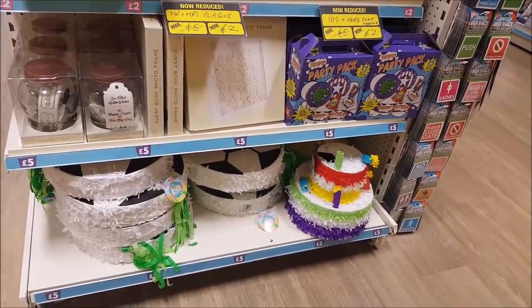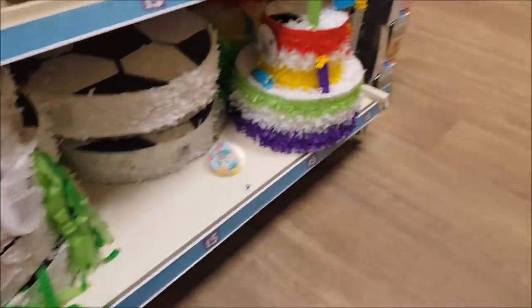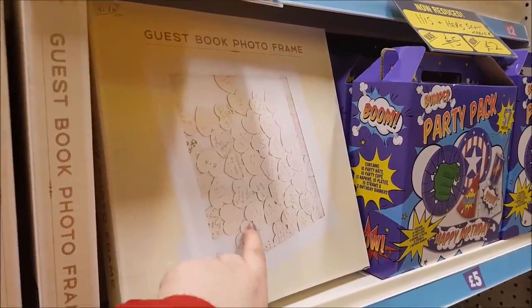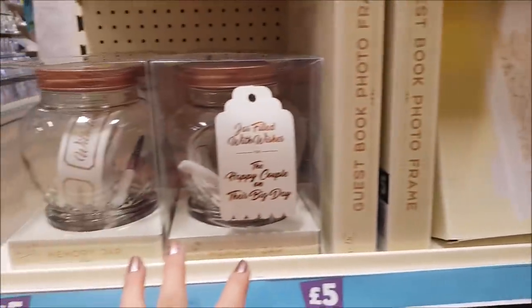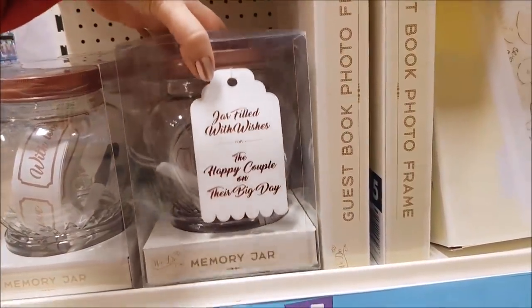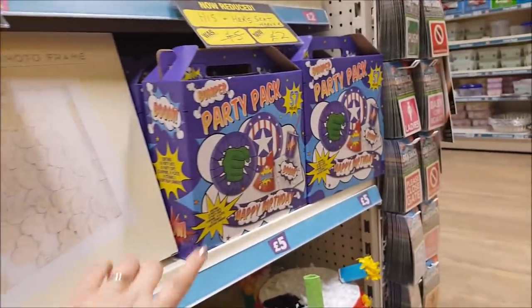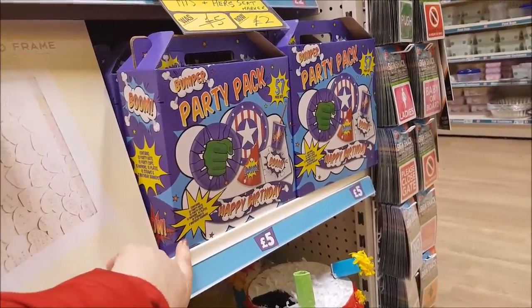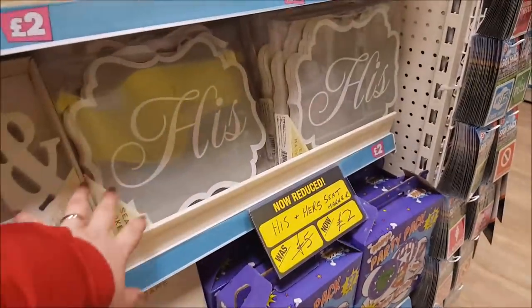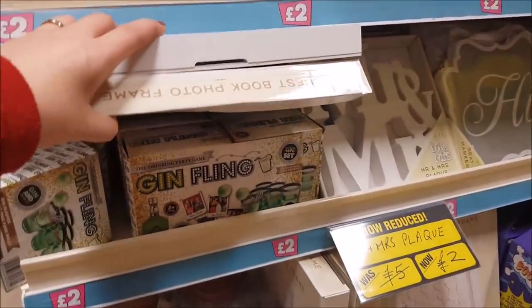We've got some party items — piñatas down the bottom for five pounds, including a football one and a party cake one. There's a photo guest book frame where your guests can write in little hearts — quite a sweet idea. There's also a memory jar — jar filled with wishes for the happy couple on their big day, great for a wedding. And a party pack with various napkins, party hats, that sort of thing.